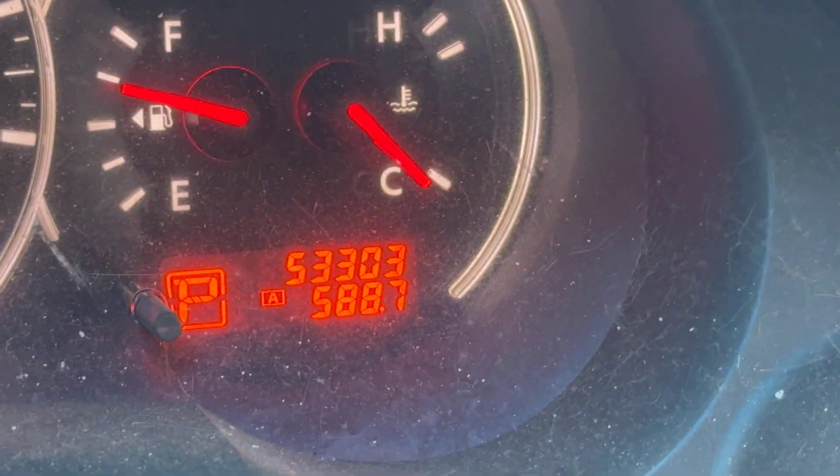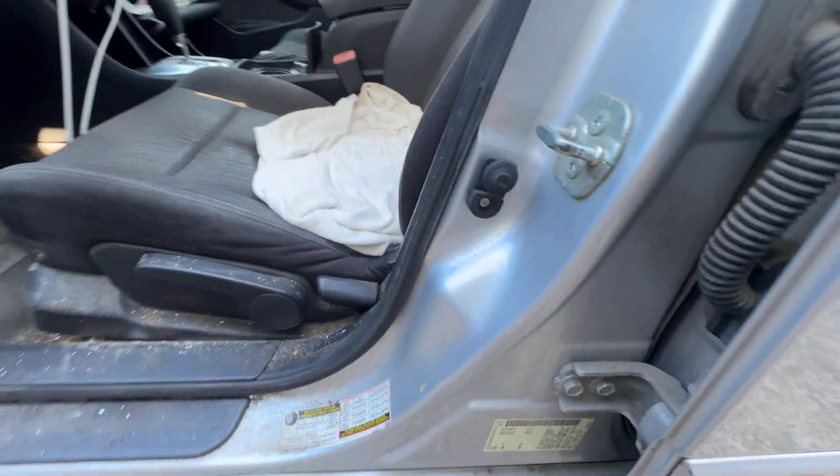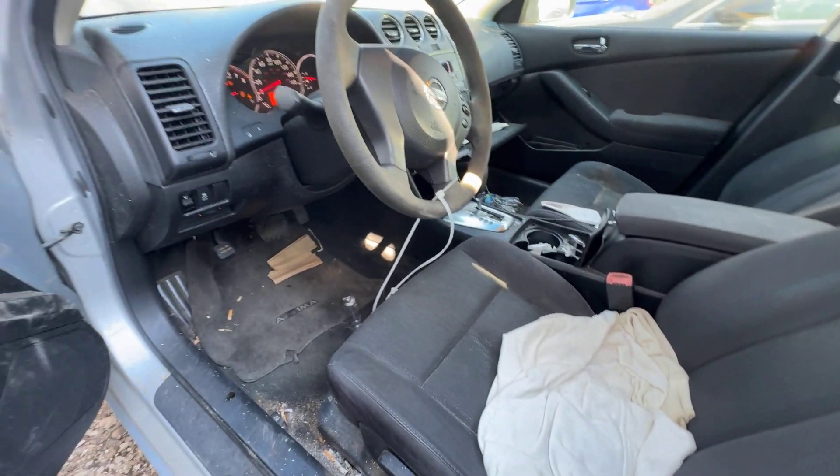On your mileage, we're looking at 53,303. You can get down here for your VIN. And available for auction at LMAuctioneers.com.